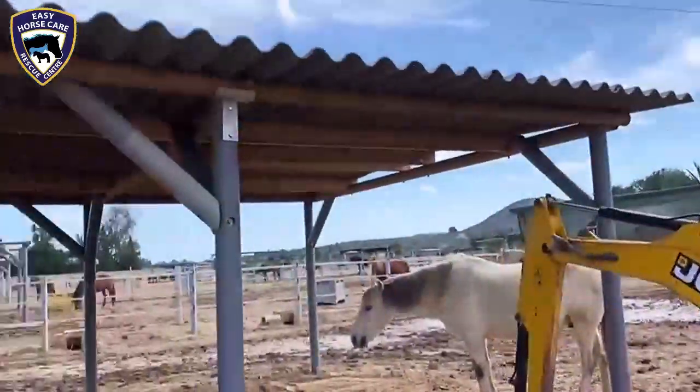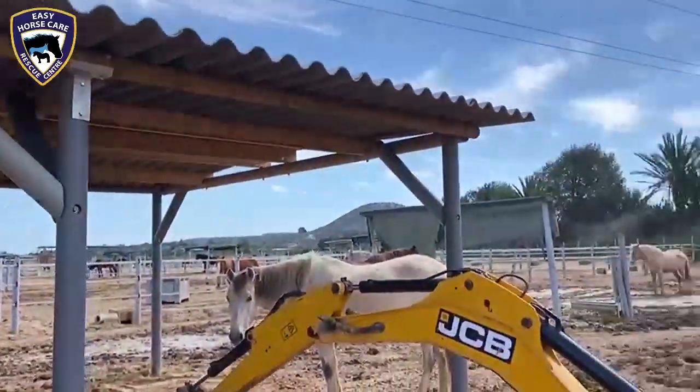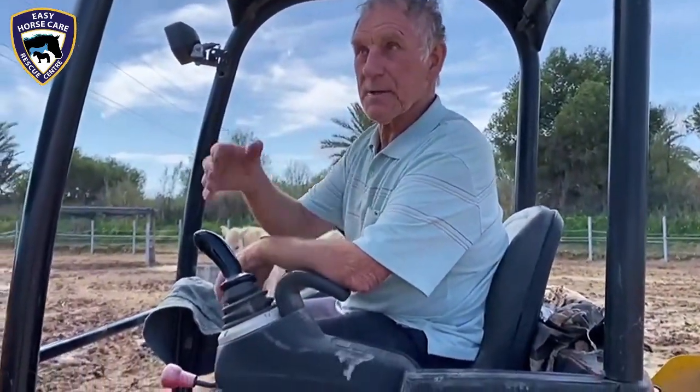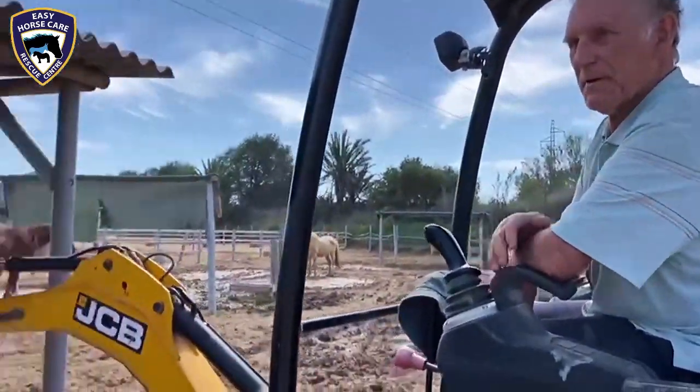Well, here we are — the first new stable is completed. Well done, Rod. And what are you doing at the moment? Just raising the level up so when it rains they've got somewhere dry to get under and get out of the water. So I'll just lift it a little bit.